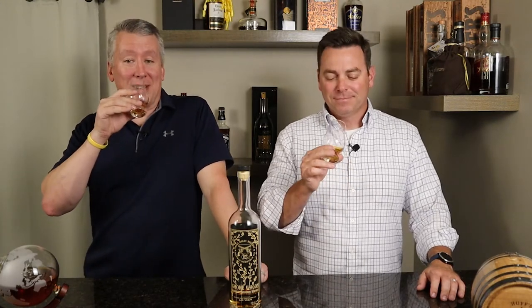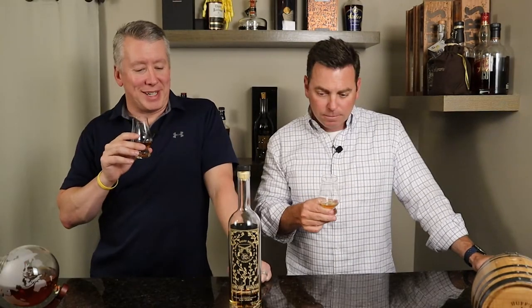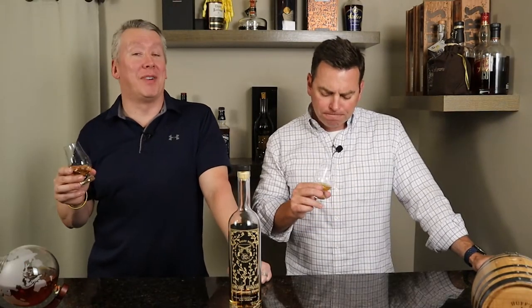Maybe a touch of licorice on the finish — it gets to that Good & Plenty black licorice. A sweeter licorice type note. It's not spectacular; that's not my profile obviously. Anything where it starts to get that high rye character is not really my thing.